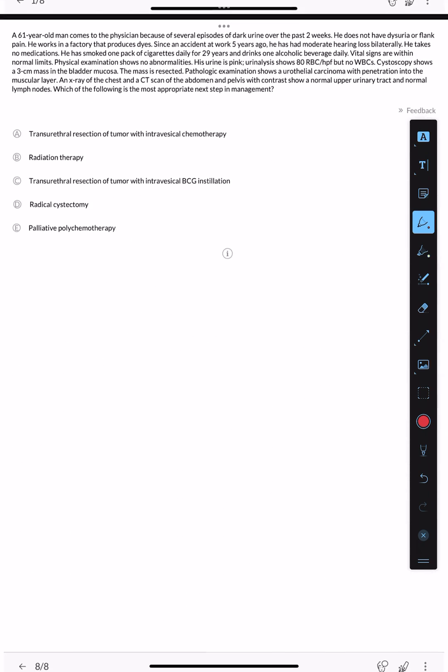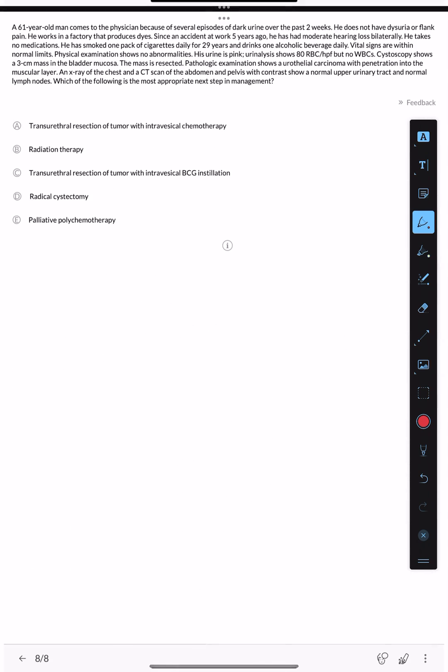For the second case: a 61-year-old man comes to the physician because of several episodes of dark urine over the past two weeks. He does not have dysuria or flank pain. He works in a factory that produces dyes — this is a second risk factor. Since a workplace accident five years ago, he has had moderate bilateral hearing loss. He has smoked one pack of cigarettes daily for 29 years and drinks one alcoholic beverage daily. He has three risk factors. Vital signs are within normal limits; physical examination shows no abnormalities. His urine is pink; urinalysis shows 80 RBCs — this is microscopic hematuria.